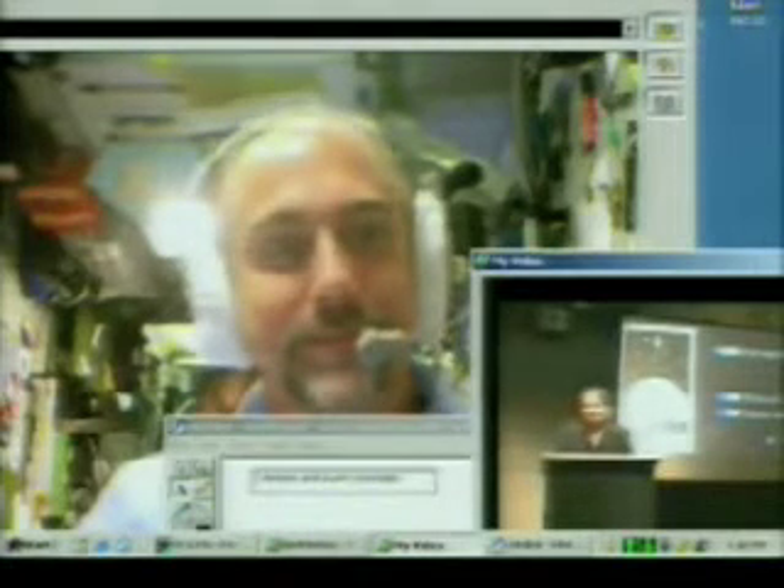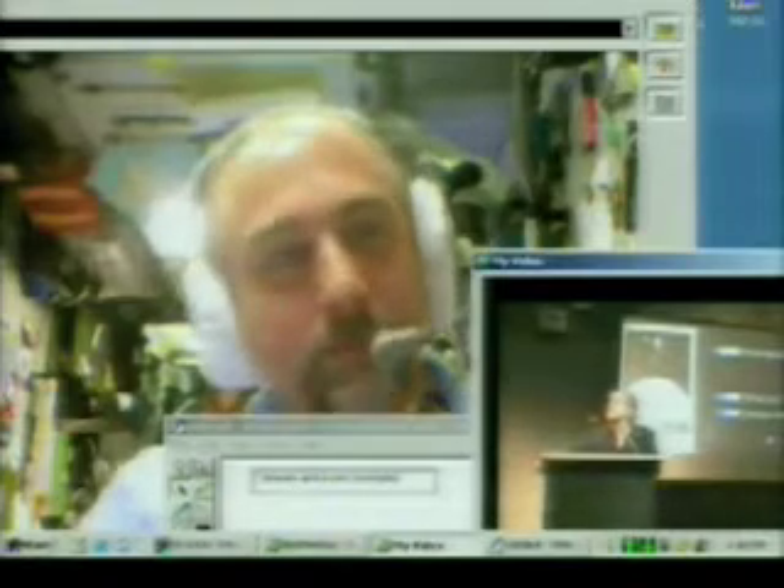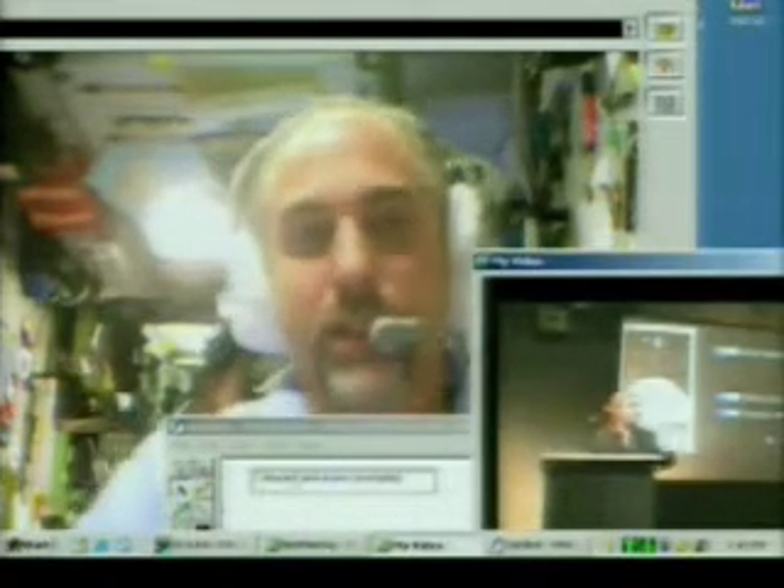Do you have any trouble breathing in space? No, breathing is actually pretty easy, other than the fact that you have this space adaptation sickness, which makes you feel like you've got a head cold.